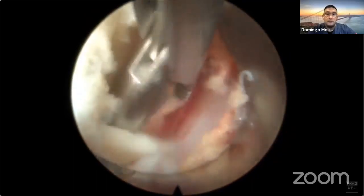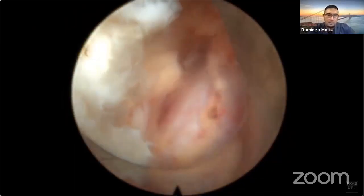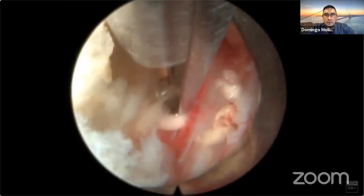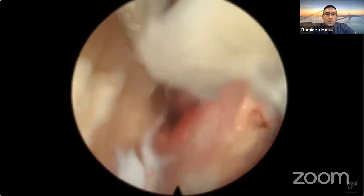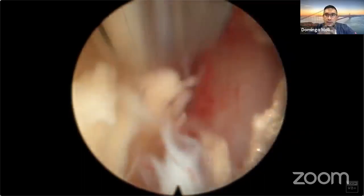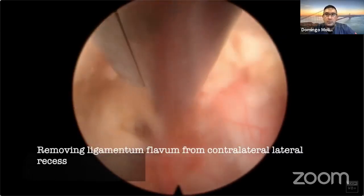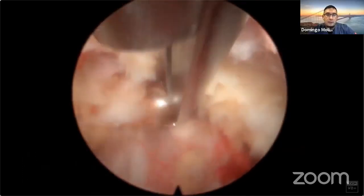The drawback to this procedure is that in most hands it does take somewhat longer than a traditional open procedure, but not by much. This procedure probably took me an hour and a half, roughly the same as an open one-level laminectomy. The one-level laminectomy is fairly painful because of the muscle splitting, muscle cutting, and bone cutting — but bone cutting in the endoscopic procedure is nowhere near as painful as with an open procedure.